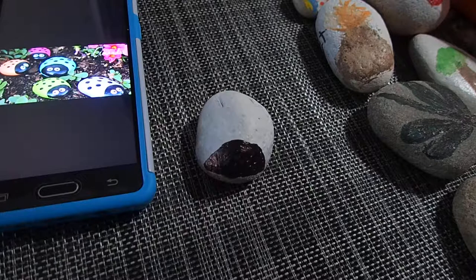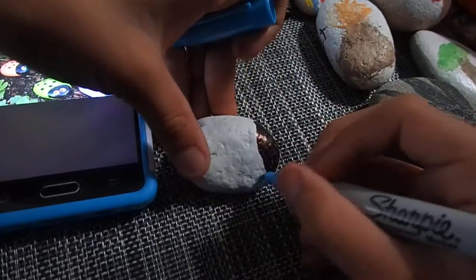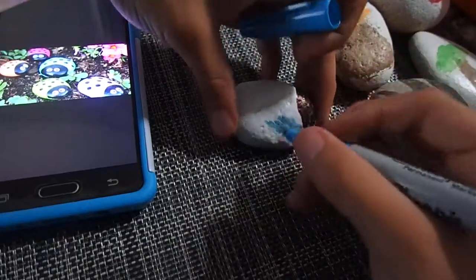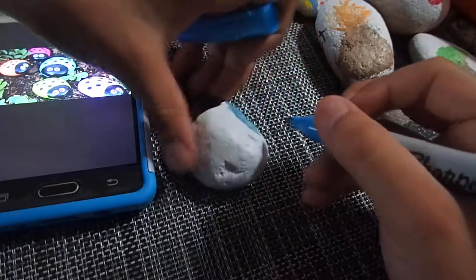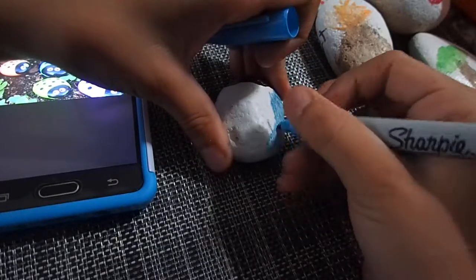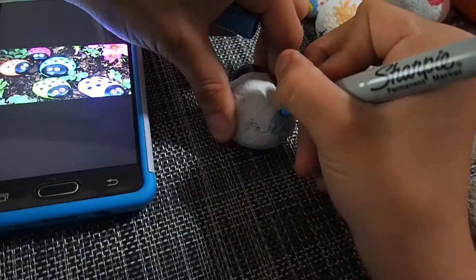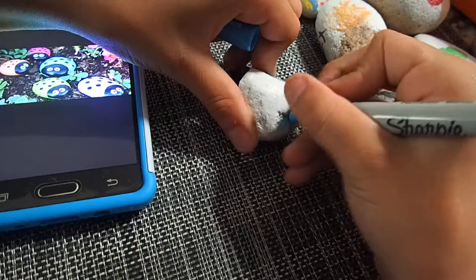I'll do blue, so now I just color the rest in. Tell me guys in the comments below if you have found any of my rocks. But of course you will not find any of my rocks yet, because of all these rocks I haven't hid yet — none of the rocks I've painted have been hidden.